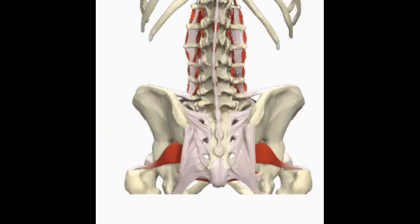Transverse abdominus is a deep core muscle that runs from the bottom of the rib cage to the top of the pelvis. It is like a corset around the abdomen. It helps with core stability and supporting your bump during pregnancy. There are a few exercises you can do to strengthen the transverse abdominus — we will go through a few of them now.